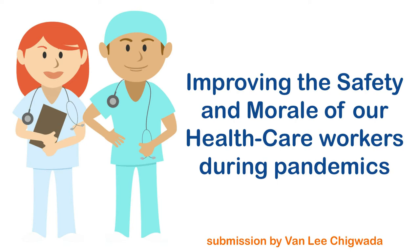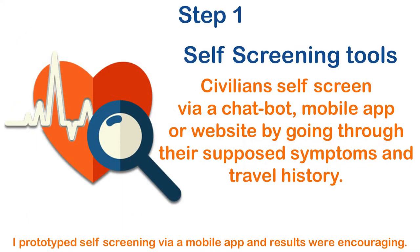Improving the safety and morale of our healthcare workers during pandemics. Self-screening tools: civilians self-screen via a chatbot, mobile app, or website by going through their supposed symptoms and travel history.